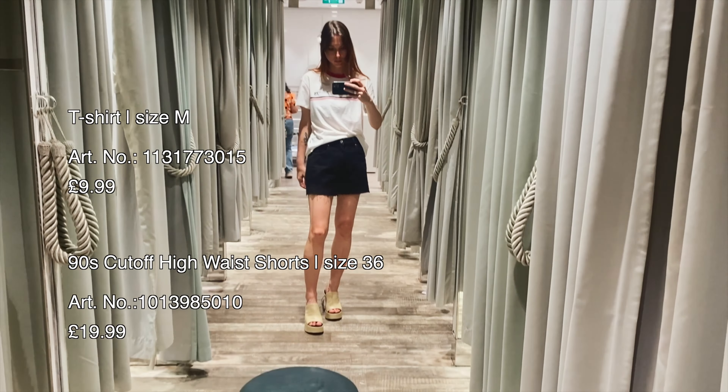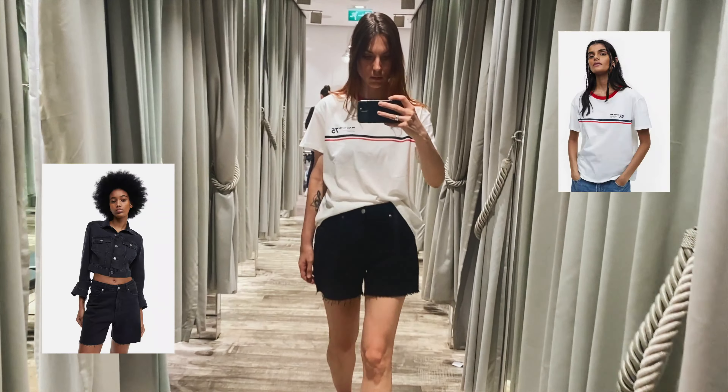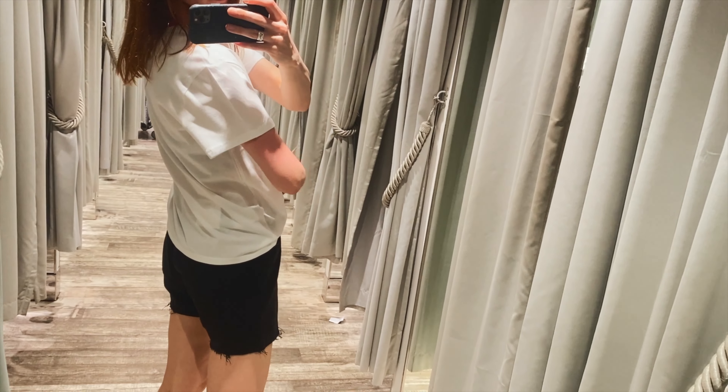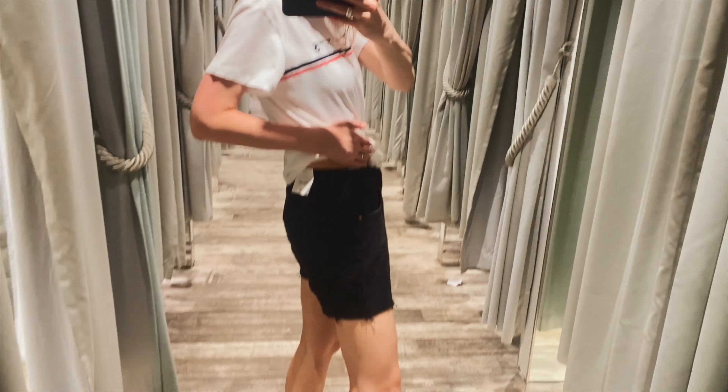This look is also kind of vintage because the t-shirt reminds me of the 70s. The basic sporty t-shirt and the shorts are 90s-inspired — they're even called the 90s Cutoff High Waist Shorts. I really like their length because they're not too long and not too short, and they have a cutoff hem which looks quite cool.